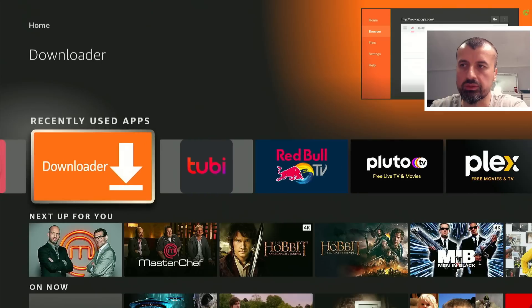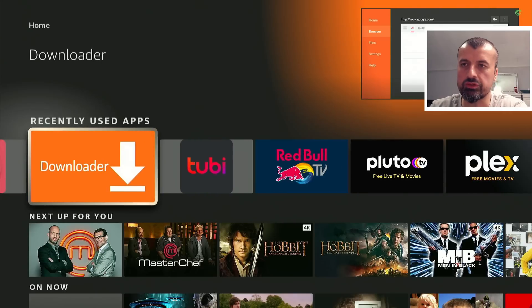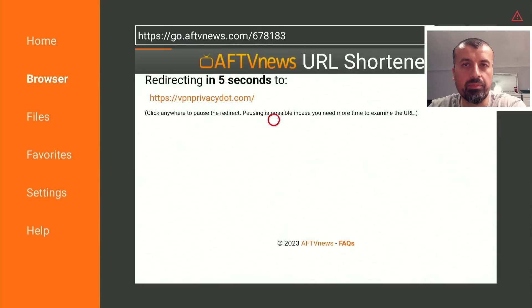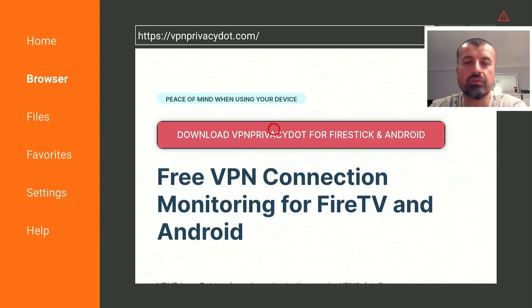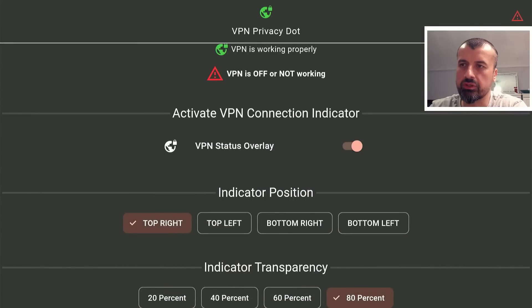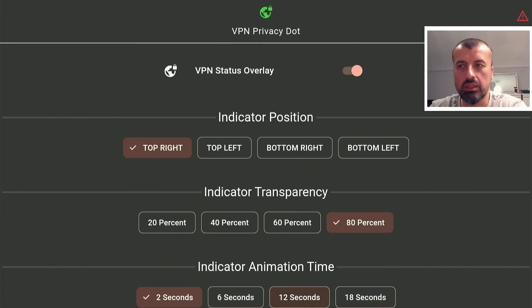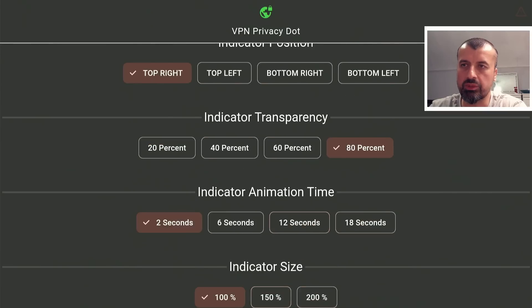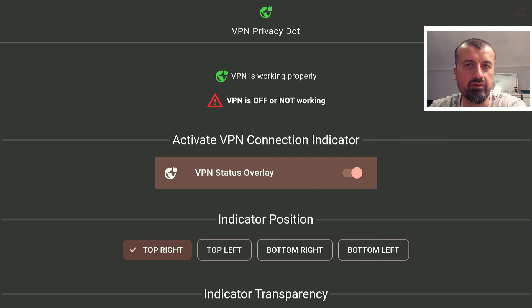To get VPN Privacy Dot on your device, open Downloader and type in the special code 678183, then click Go. This takes you directly to the developer's webpage where you can download the application. Once installed, it's very easy to use with basic options to specify the indicator position, transparency, size, and whether you want a moving or blinking indicator — all built in. Definitely recommended for anyone wanting to maximize their privacy.